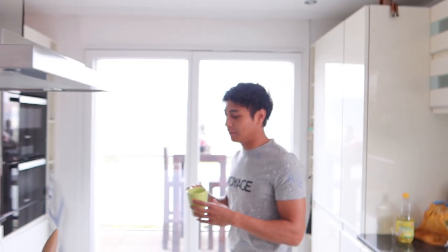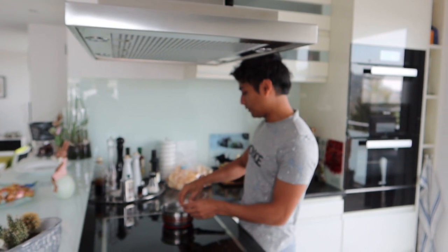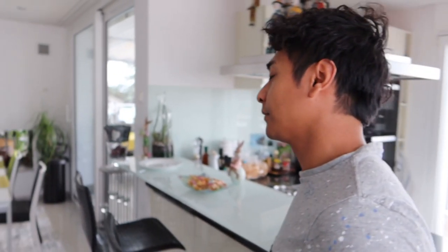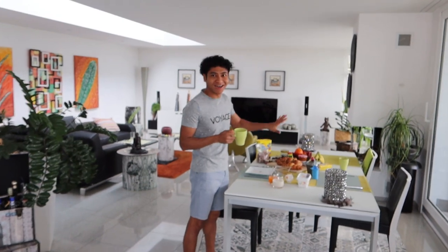Kopi udah jadi. Sambil nunggu ini agak sedikit dingin, sekarang saya mau merebus telur. Makan telur juga. Ini salah satu tradisi orang-orang Swiss ya. Sambil nunggu telur rebusnya matang, saya mau ke meja. Mau menunjukkan ke kalian semua apa sih yang ada di meja ini. (The coffee is done. While waiting for it to cool a little, now I want to boil eggs. Eating eggs too. This is one of the Swiss people's traditions. While waiting for the boiled eggs to be done, I want to go to the table and show you all what's on the table.)